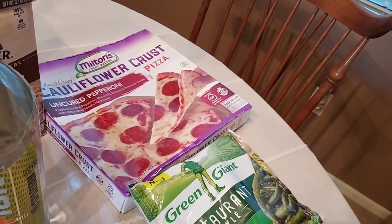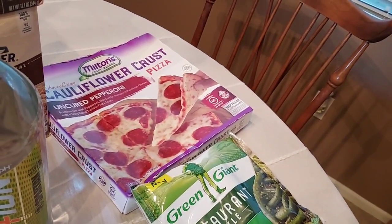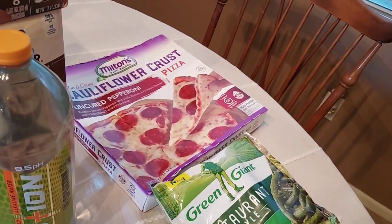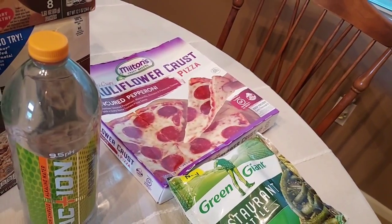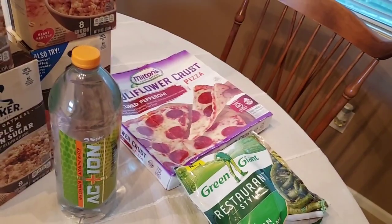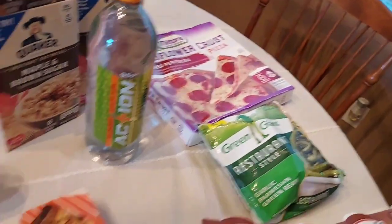I did get the Milton's Cauliflower Crust Pizza — it was $8.99 and Ibotta is giving back $8.99, so that's free. I'm going to have that with a salad and a nice cold frosty one tonight for dinner, so I'm very excited for that. We'll go over the receipt.